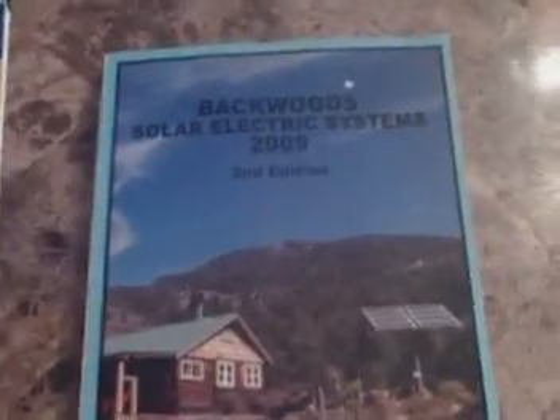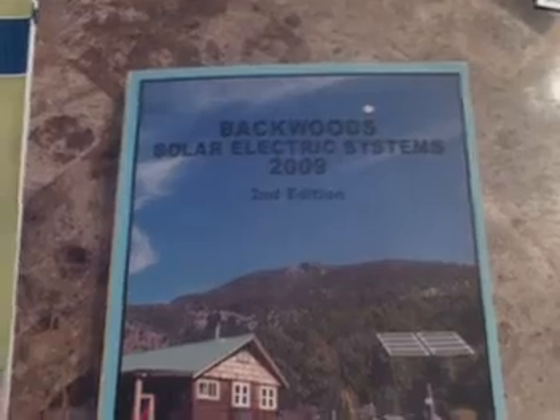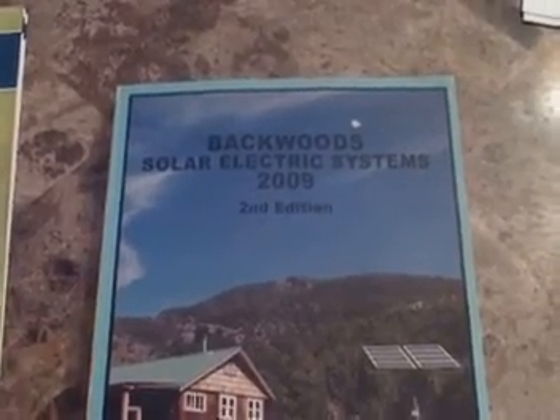I am going to keep them even if I don't plan on buying anything from the company. They're great for making a wish list or for researching things you're thinking about buying. Like this one — it's about solar electric. When we move to the land, we are planning on putting solar electric in.